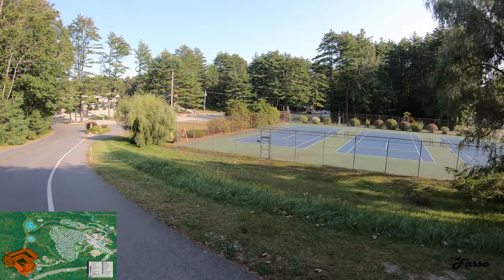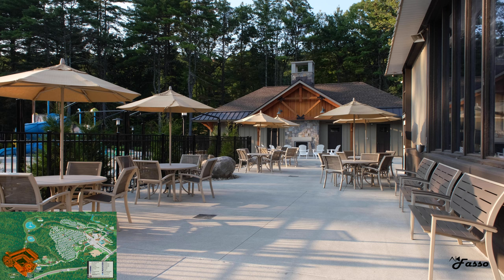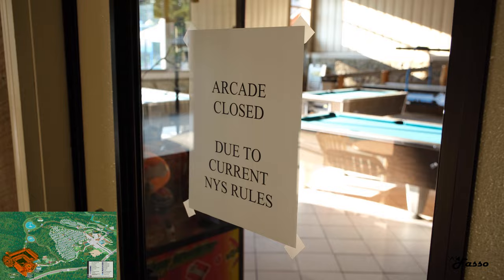Continuing deeper into the campground and past the dog park and tennis courts, we entered the east side facilities and campsites, which is where we called home for the first three days of our stay. The east, in my opinion, is where it's at as far as recreation is concerned. Though almost everything was closed, I could imagine how much fun this spot would be fully operational.